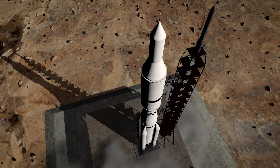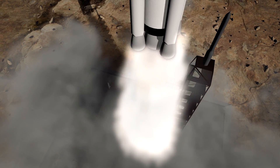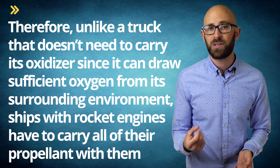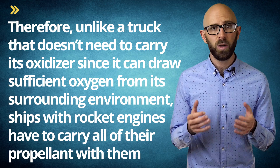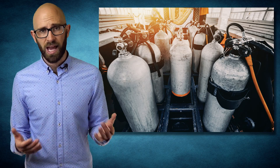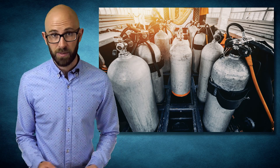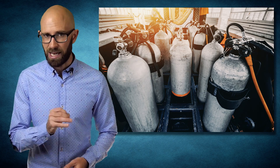A rocket doesn't rely on a crankshaft, but rather the expulsion of something — be it gas, liquid, solid, or simply radiant energy — through a small opening known as a nozzle. Therefore, unlike a truck that doesn't need to carry its oxidizer since it can draw sufficient oxygen from its surrounding environment, ships with rocket engines have to carry all of their propellant with them, even just to get off the ground when there is an oxygen-rich environment. It would be impractical to haul enough gaseous oxygen up into space to have a meaningful flight. To get around this problem, alternatives have been developed primarily in the forms of solid and liquid propellants.